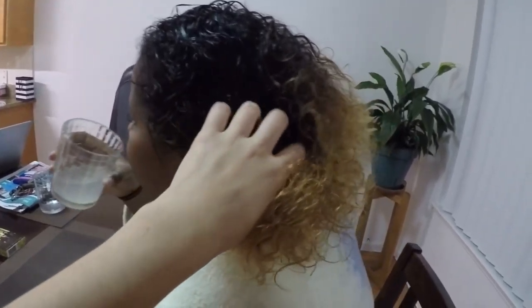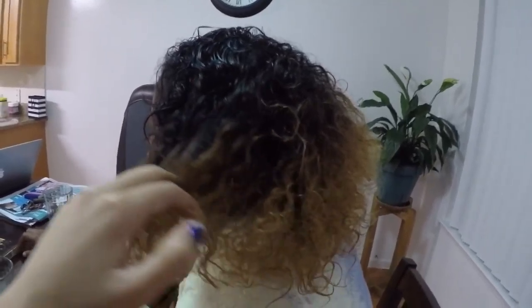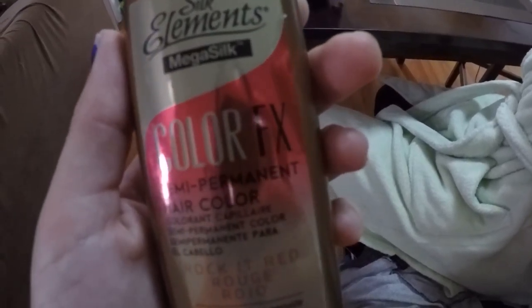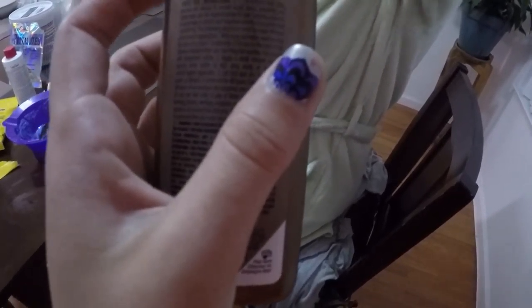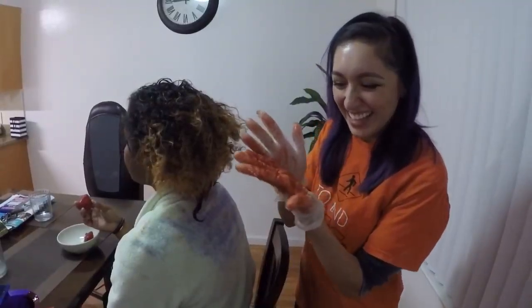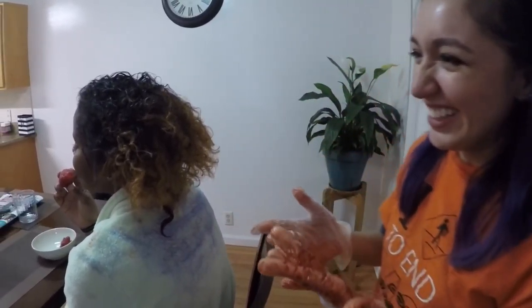Okay, we just finished washing and drying her hair, so it's all bleached up. Ready for the red dye. We're going to use Silk Elements Color FX in the color Rocket Red Rouge. I've never used it before, so we'll see how it goes. It looks like blood. Like I stuck my hands in someone's organs.